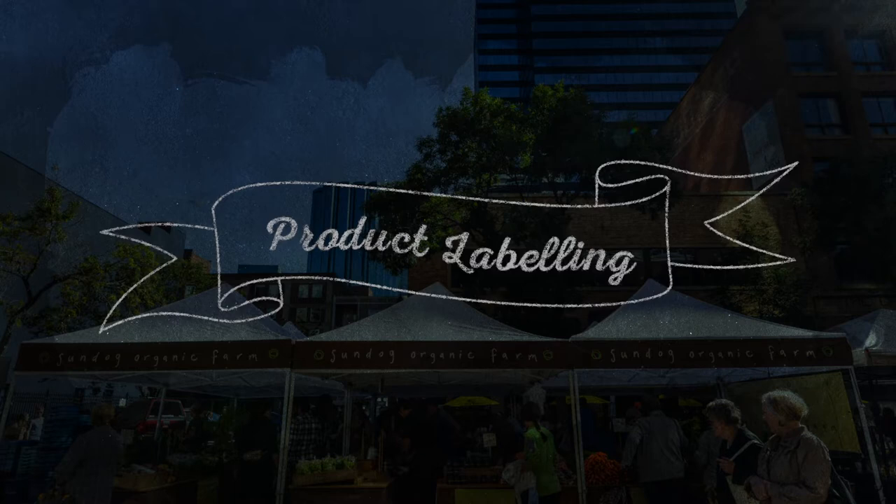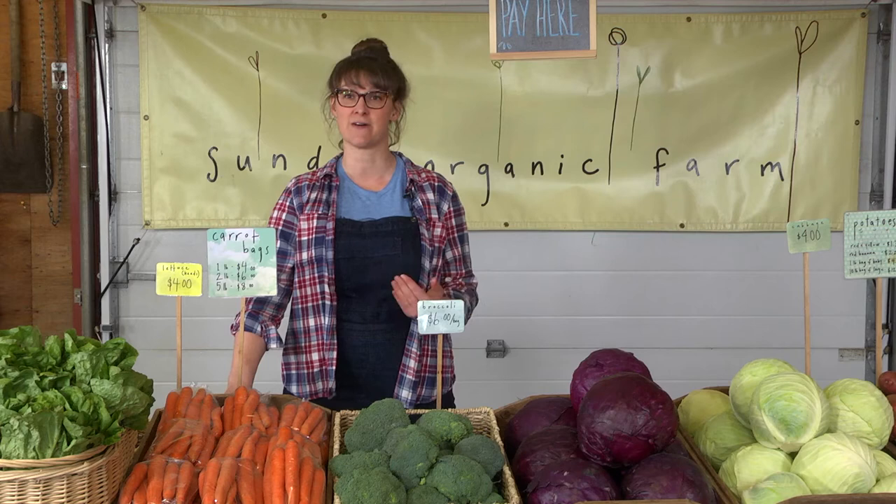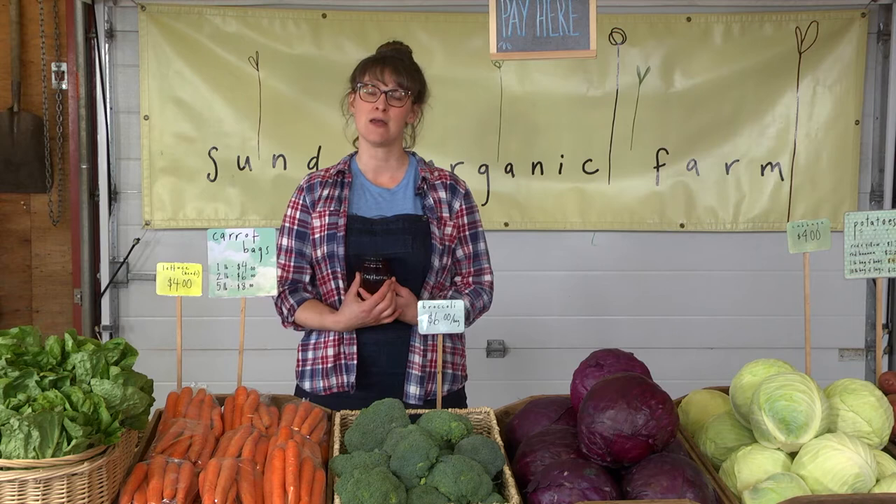The next thing I'd like to talk about is labeling of your value-added products. Sometimes we have products that we need to put labels on, and I would really encourage you to be consistent with your font and carry that through to your product labels as well.